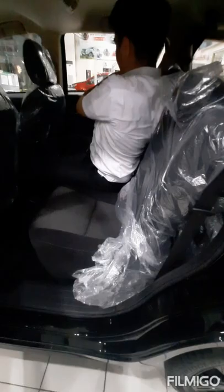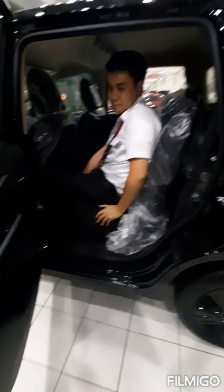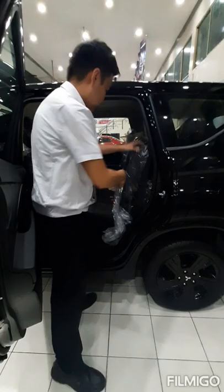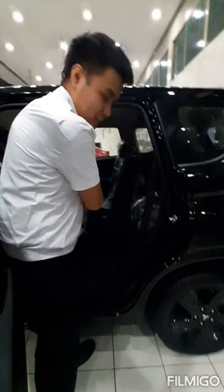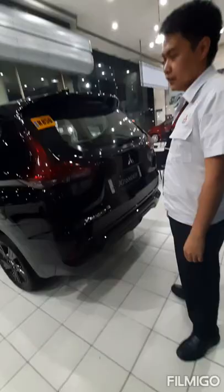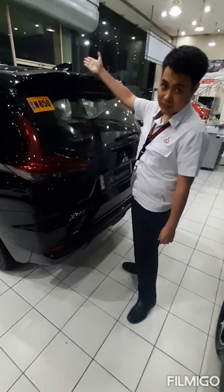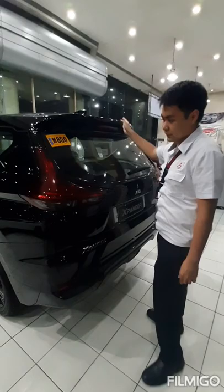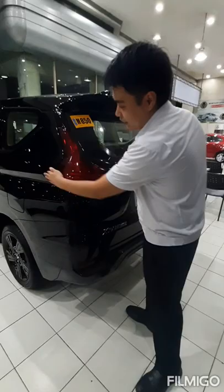The seats are also adjustable and can be folded and tumbled easily for access to the third row, which is very spacious. The Xpander Black Series is equipped with a shark fin-type antenna for aerodynamic design and better reception. It also has a rear spoiler and halogen brake lights that extend for safety.